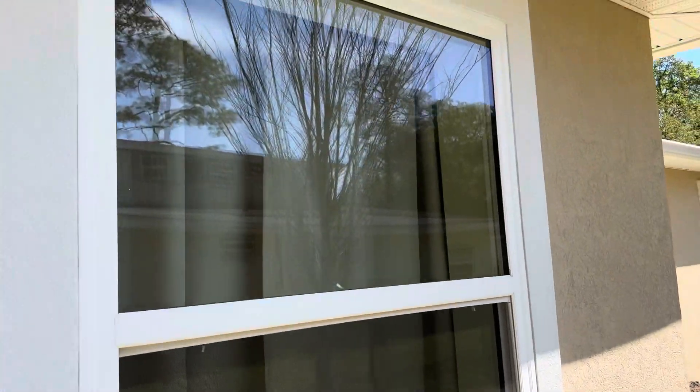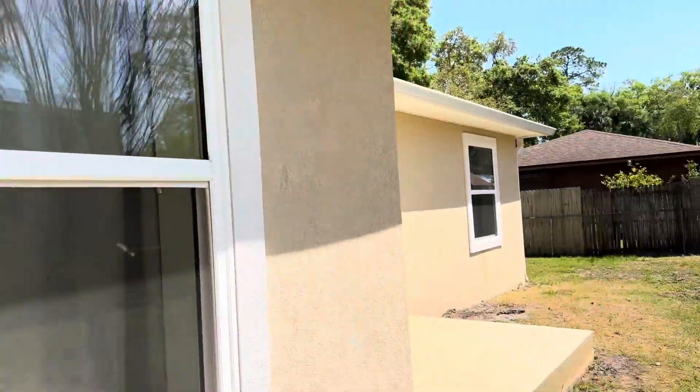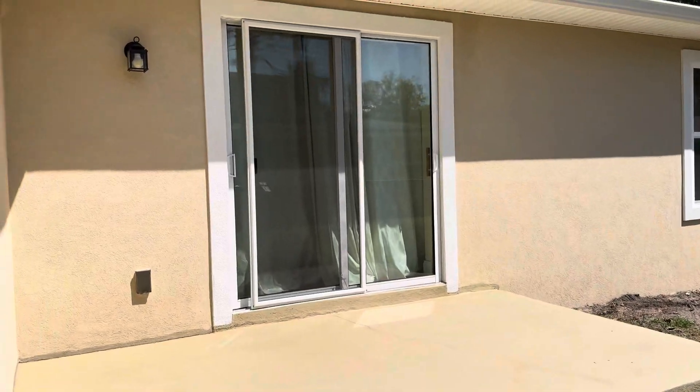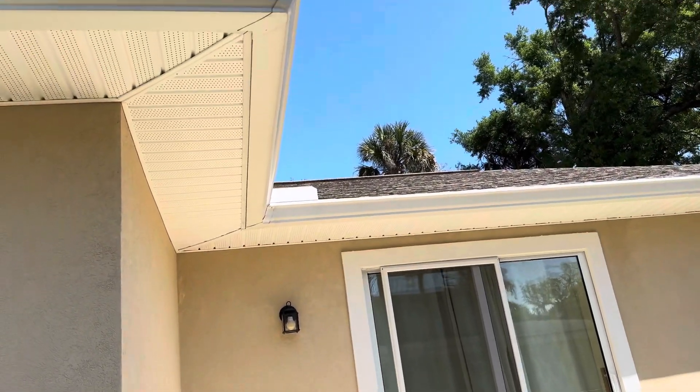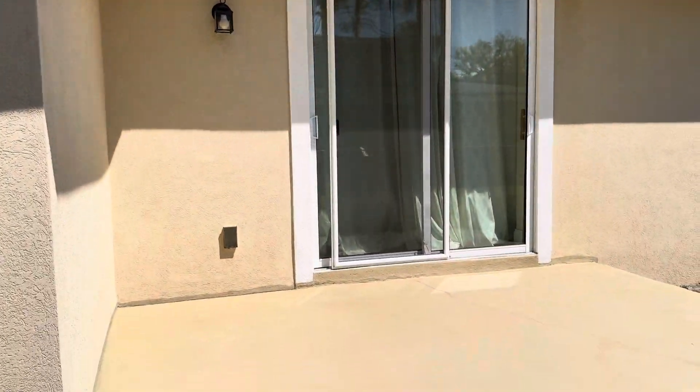Pay particular attention, guys — look at my windows. I haven't even been back here since I rinsed everything off. Look at those windows — that's Green Goddess, which is a proprietary blend of surfactant that I blend on my own. You can private message me if you would like and I would be more than happy to help you. Look how beautiful everything is — just gorgeous.